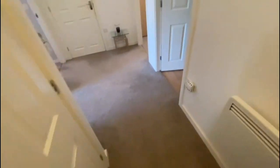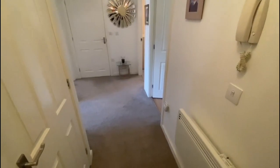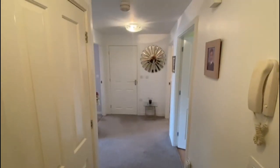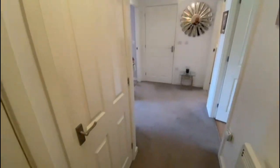The property is fully UPVC double glazed. There's no gas in these properties — it is all electric, but there are quite modern electric panel heaters. The vendors have done a really good job with the apartment; it's all in great condition, very neutral throughout, and you've got two airing cupboards in here — one's got your hot water tank.